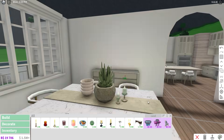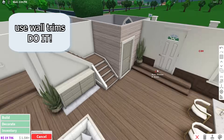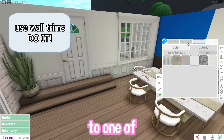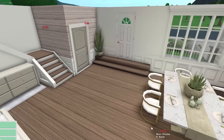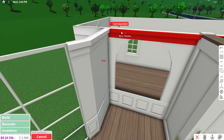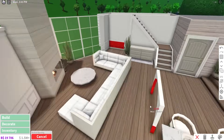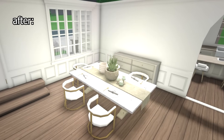Now for some tips regarding decorating. A lifesaver is using wall trims. If you have no idea what to add to one of your walls, or your room just feels extremely empty, wall trims are best not only to fill up space but also to make the build look more realistic. For example, this was my dining room before, and this is how it ended up looking with the wall trims.